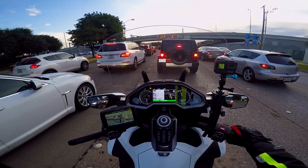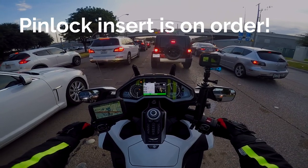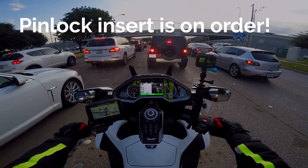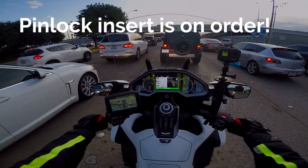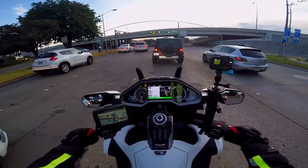My face mask is fogging up, so let me crack it open a little bit. It's 55 degrees this morning in Plano, Texas. I'm on my way to Cardo Systems — a little different route from my usual motovlog this morning.